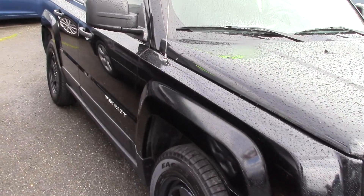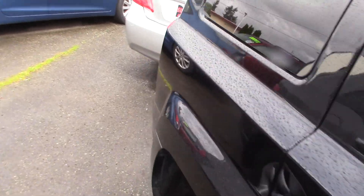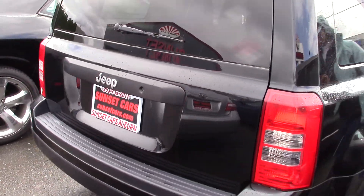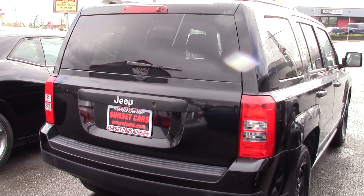If you type it in on our website, sunsetcars.com, you're going to get to see all of the features and awards that this car has. It got an award for Top Safety Pick, Best Vehicles by Class, Best Fleet Value in America, Best Crossovers, and more.